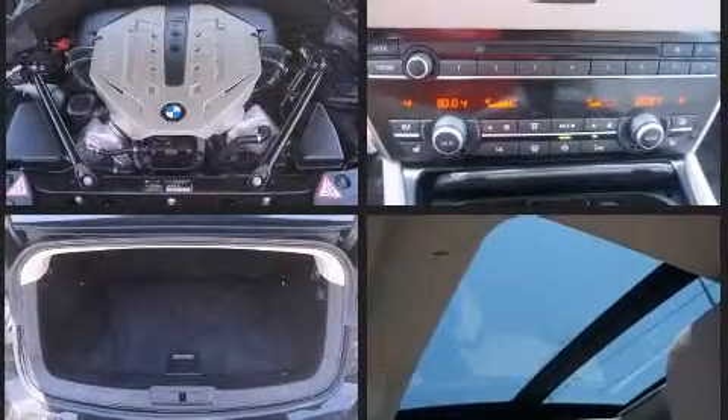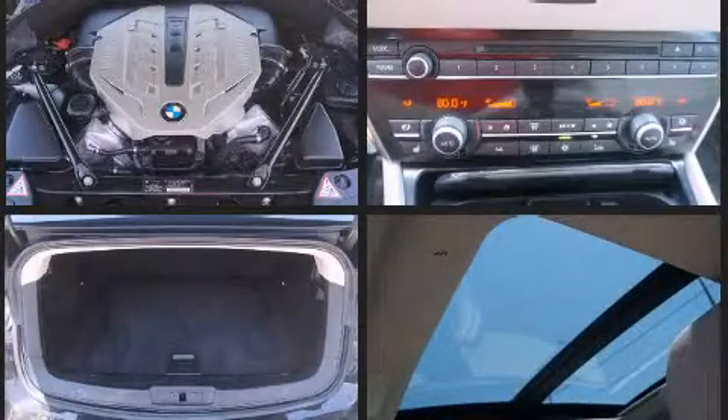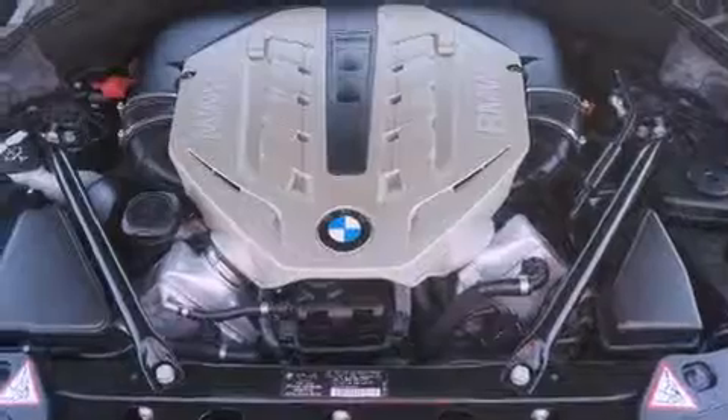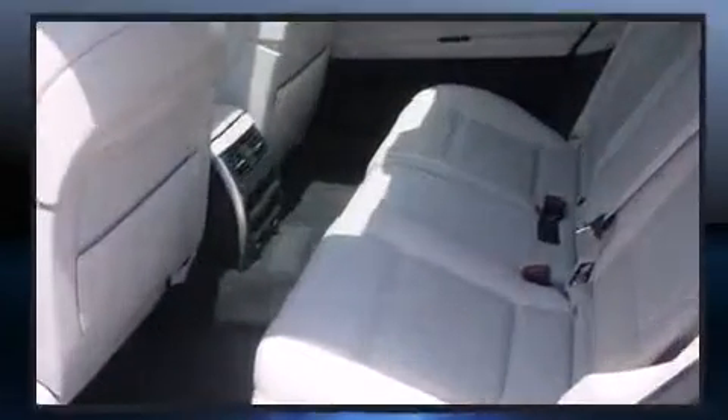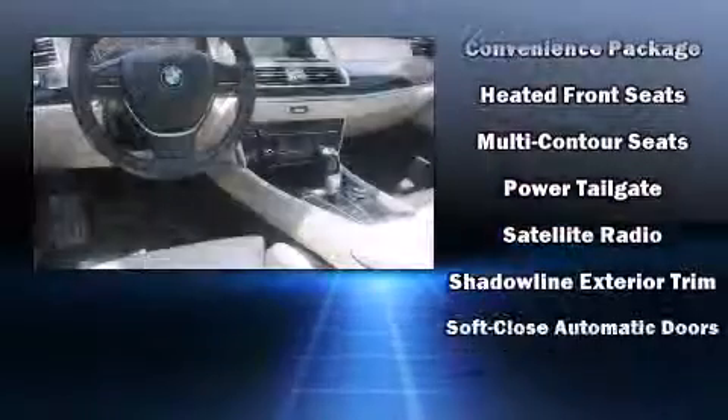With high-intensity discharge headlights illuminating your path, you'll always appreciate maximum visibility. Safety and maximum capability are assured via self-leveling rear suspension, which maintains optimal driving geometry.